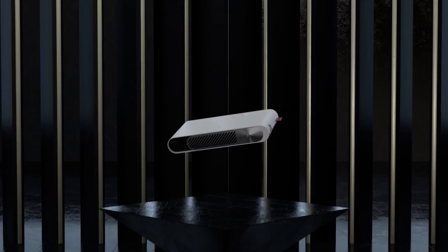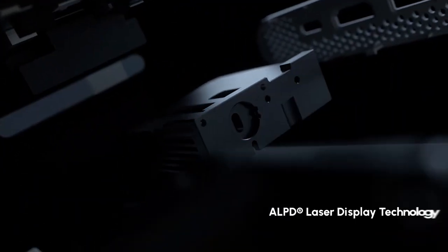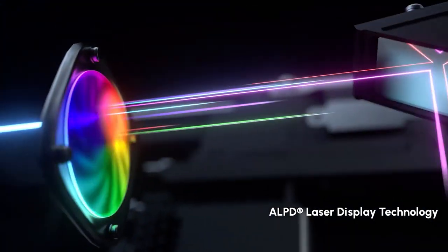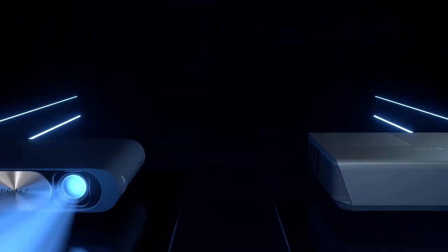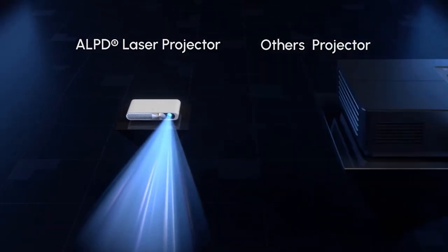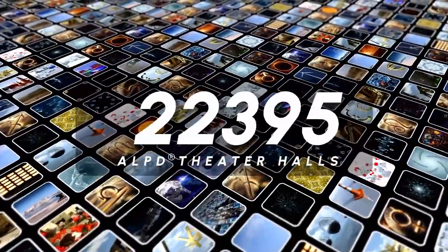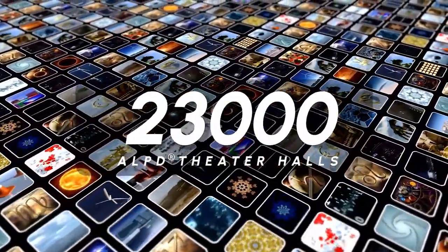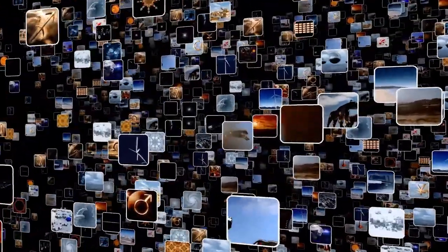Introducing WiMAX GO, the thinnest laser projector in the world. With ALPD laser source and TI DLP technology, WiMAX GO is the brightest projector for its size and the thinnest for its ANSI lumens. More than 23,000 laser theater halls around the world apply the ALPD technology to deliver the best visual experience.